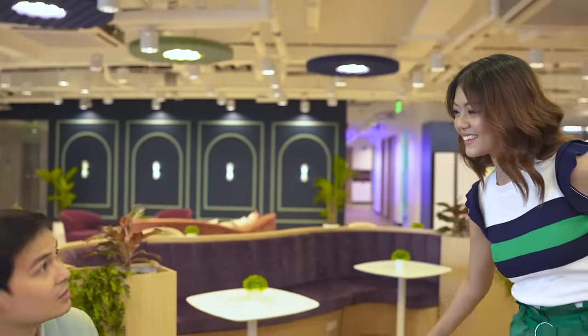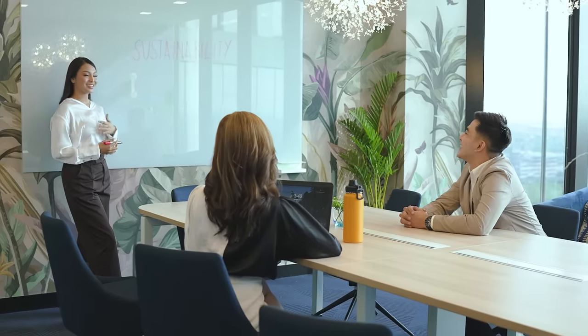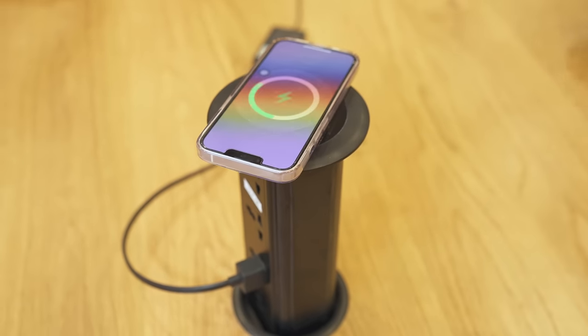With hybrid work emerging as the leading choice of the way we work, many companies are transitioning out of traditional offices and into more flexible solutions that support collaboration, communication, and personal development. At KMC, we're paving the way for the future. Today I'd like to tour you around our newest location, KMC SM North Edsa Tower 1, which will prove to be that collaborative space for all the modern ways the mobile workforce works.